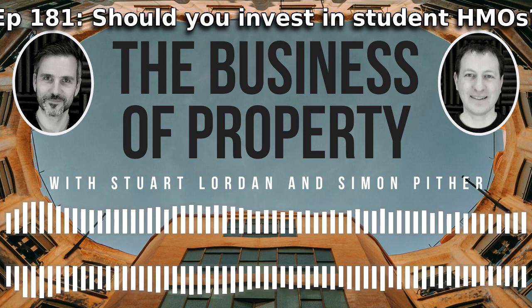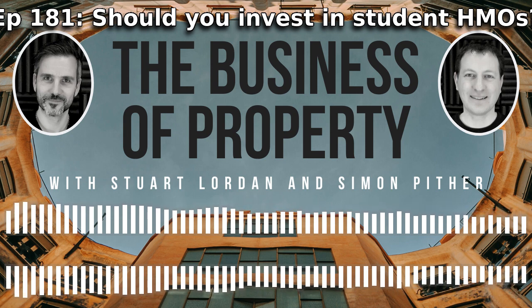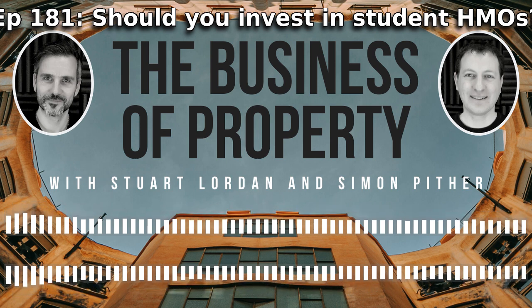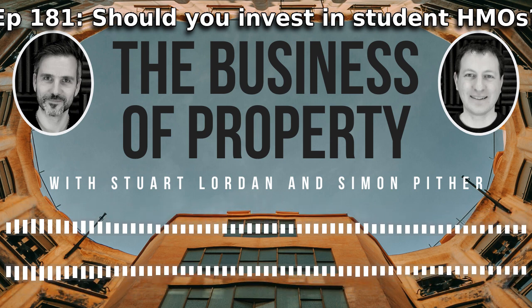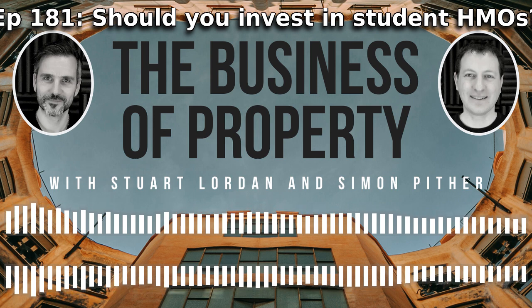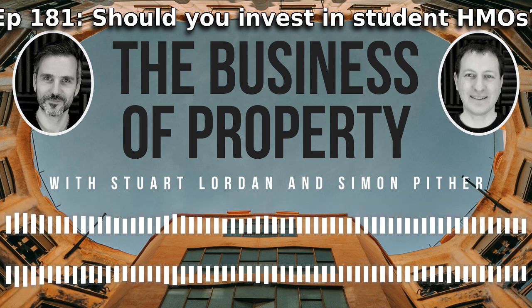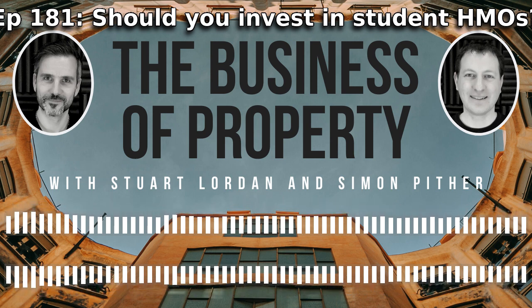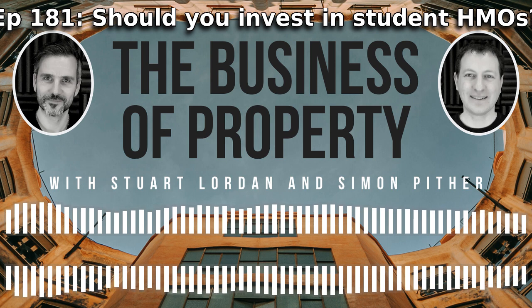First, why did you get into student HMOs and student accommodation, Stuart? The first reason was really simple - it was HMO, multi-let, higher cash flow. We've talked about that many times before. Student just seemed like an easier option because there wasn't too much thinking involved. You find somewhere with a university or large college, find properties in that area, set them up, and get bums on beds.